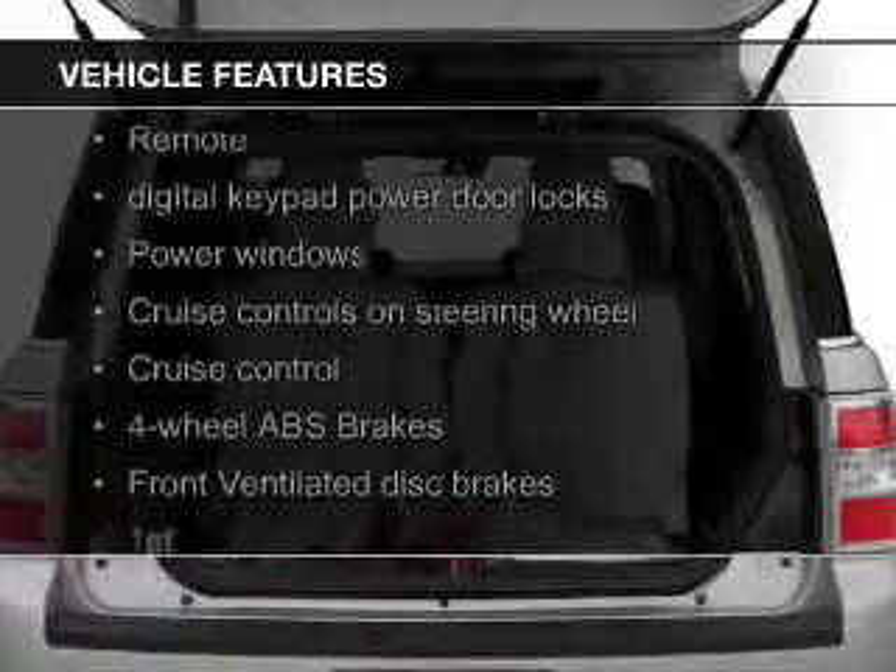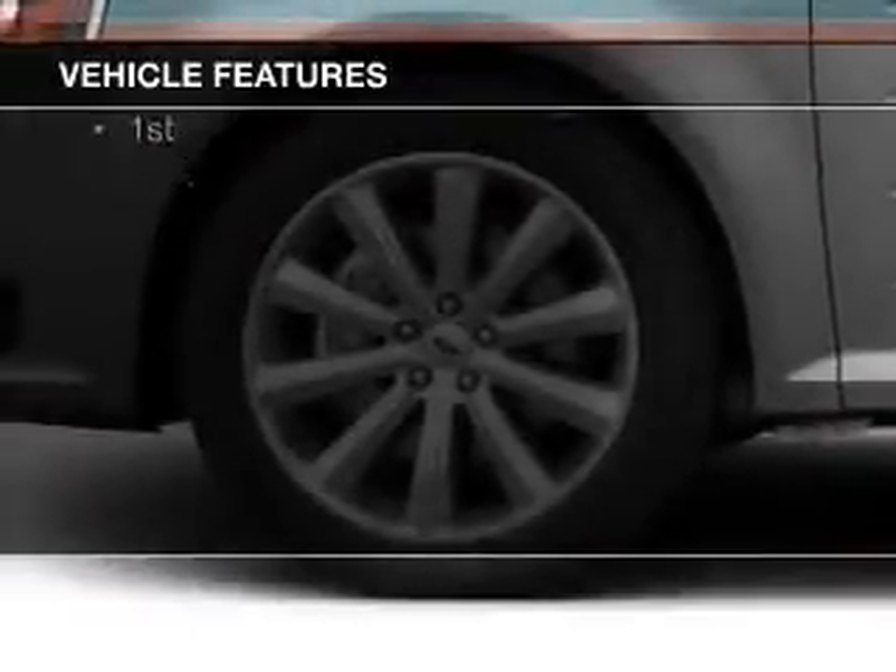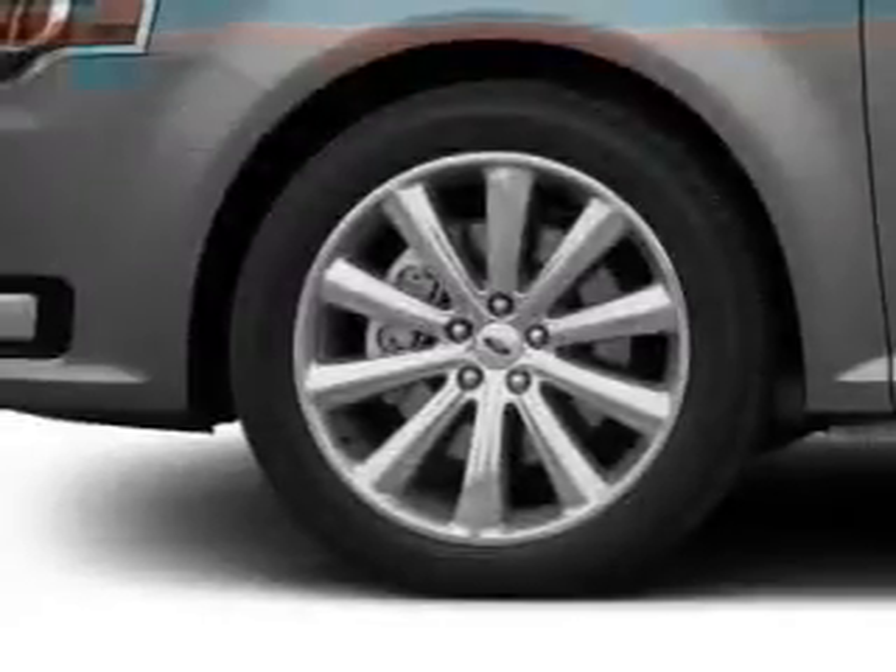Bluetooth connectivity, Ford Sync, voice activation, digital audio input, steering wheel controls, aluminum rims,